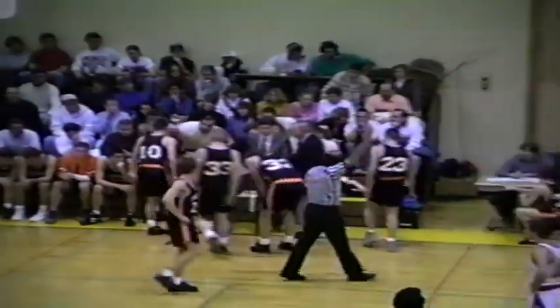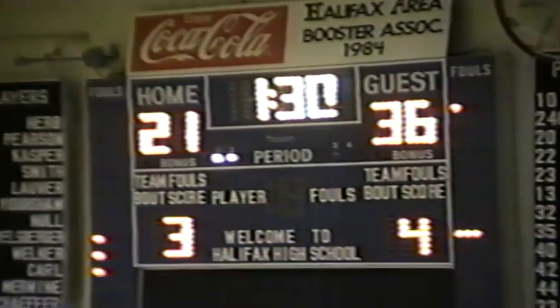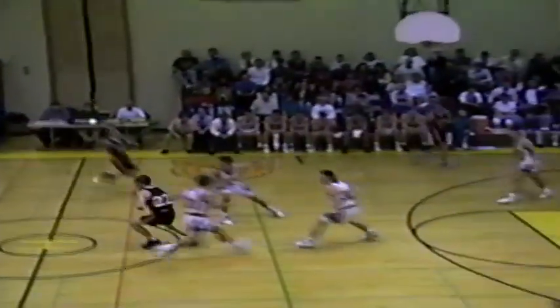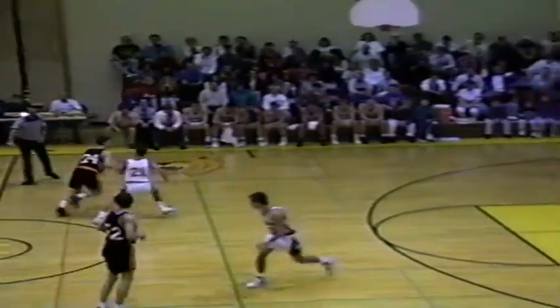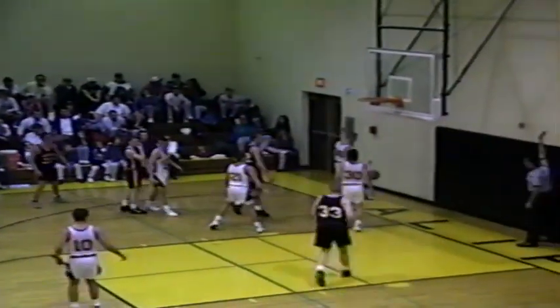Coach Foster calls timeout — one and a half minutes remaining. It's 36-21, UD by 15. UD inbounds following the timeout — injury timeout for Markle. Jeff Miller with it, Chris Troutman, Sean Herb — inside they try to go, knocked out there by Merwine for the Vikings. Minute 17 left.